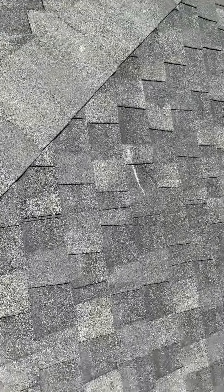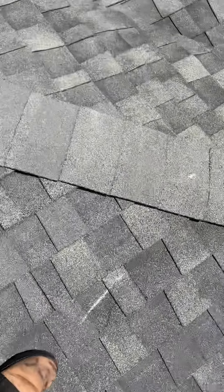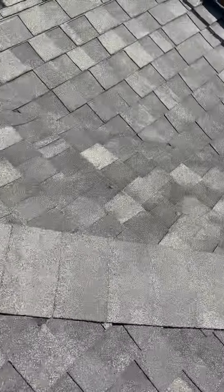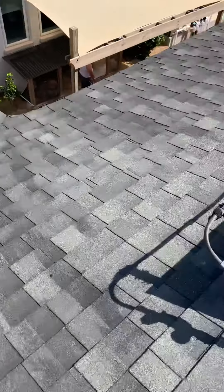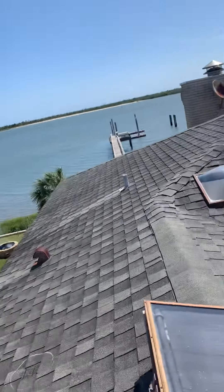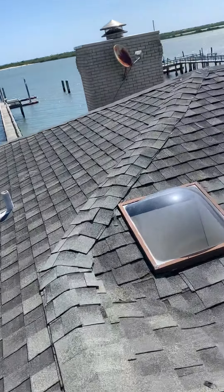It's April 29th at approximately 12 o'clock. Doing a roof inspection out here at 115 Inlet Drive in Ponte Vedra Beach. Doing a roof inspection and you've got some serious damage. The roof's way too brittle.